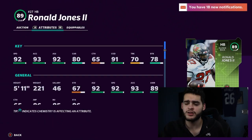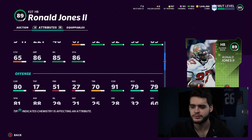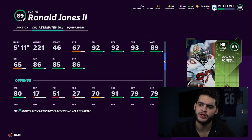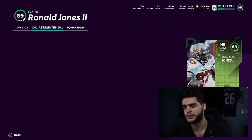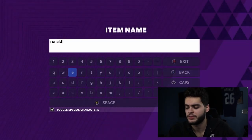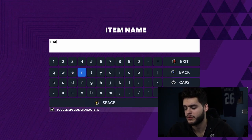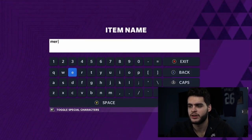The best budget back coming in at number six on the list is Ronald Jones — probably the best budget back in the game. He's got 92 speed, 93 acceleration, 92 agility, and 91 change of direction. His juke move is 88, which is a little bit low, but he'll still be super fast, super quick, and super great at picking up speed as a budget back on any single budget team.